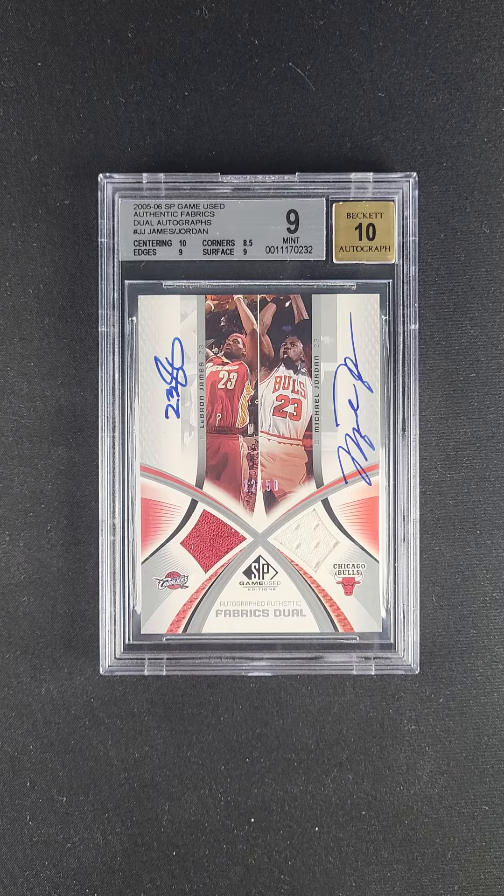Two gorgeous on-card autographs. We emphasize the on-card attributes because you have to remember these cards — LeBron and MJ, they didn't live together. They weren't husband and wife, and the fact that you had to get them both to sign the same piece of card stock was an incredibly costly investment for the manufacturer. Certainly the attributes and aesthetics of cards that are on-card are second to none.